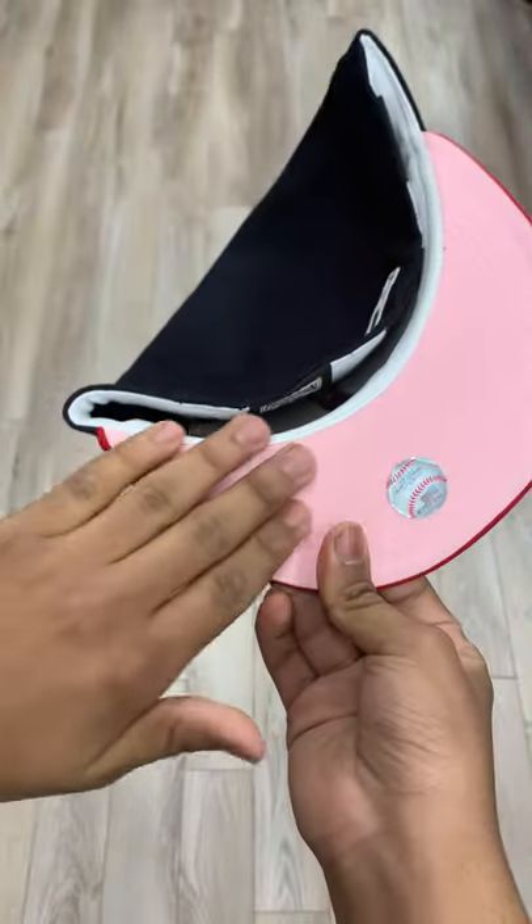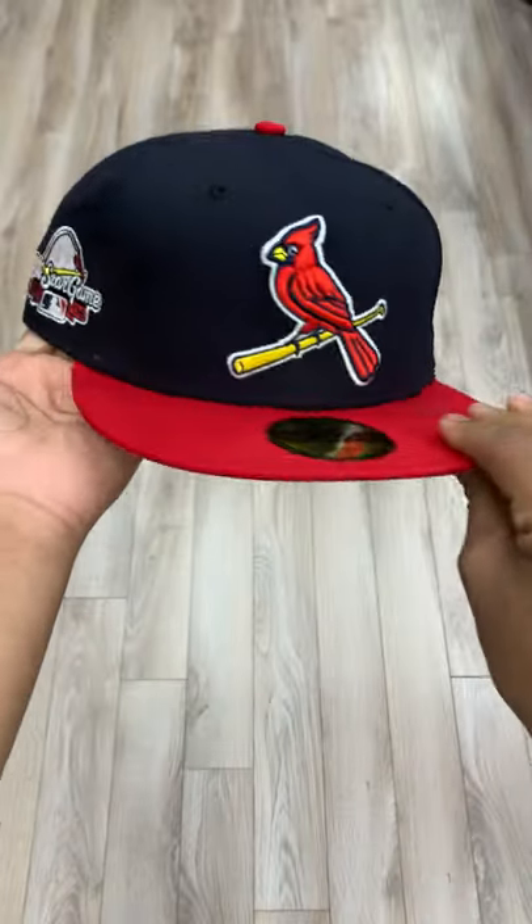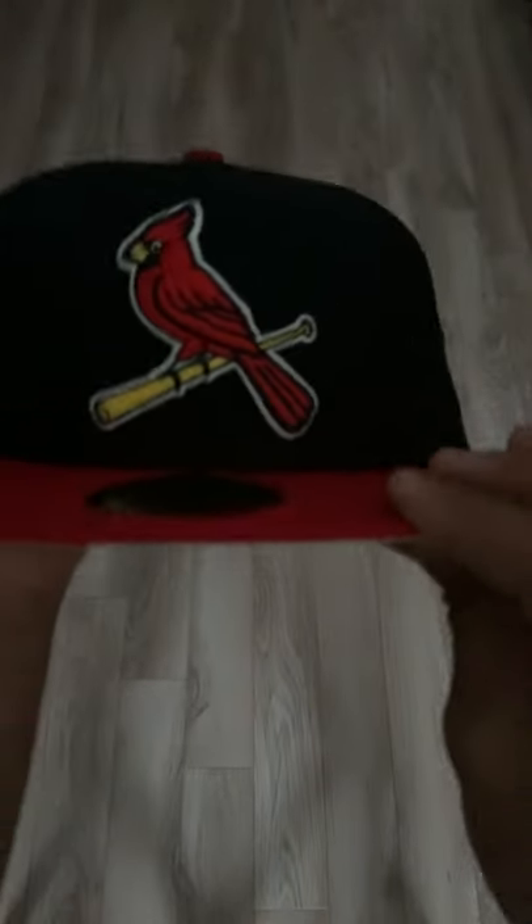This hat does have a pink brim with a white sweatband. Cool thing about this hat — it does glow in the dark, as you can see from the patch and the logo.